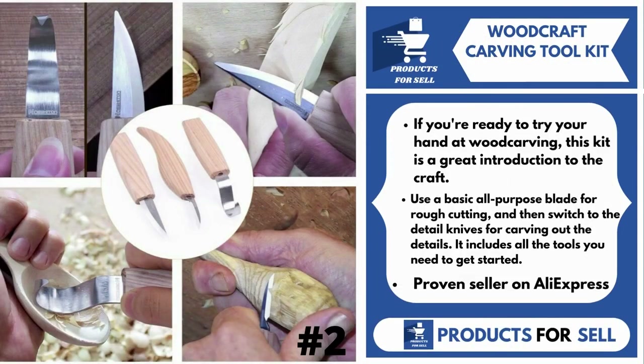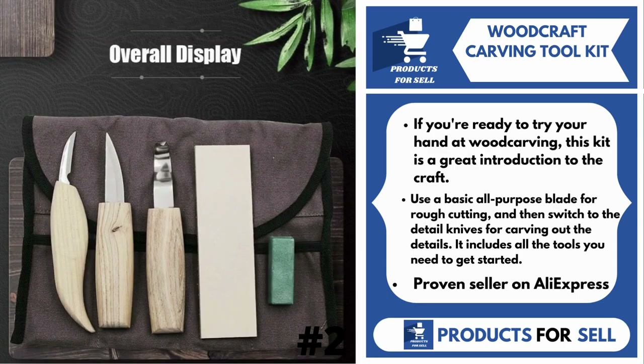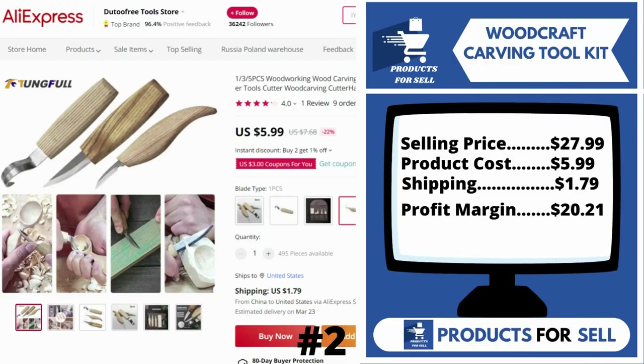Our next product is Woodcraft Carving Tool Kit. If you're ready to try your hand at wood carving, this kit is a great introduction to the craft. Use a basic all-purpose blade for rough cutting, and then switch to the detail knives for carving out the details. It includes all the tools you need to get started. It's a proven seller on AliExpress with many, many orders.